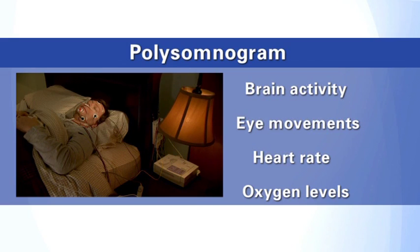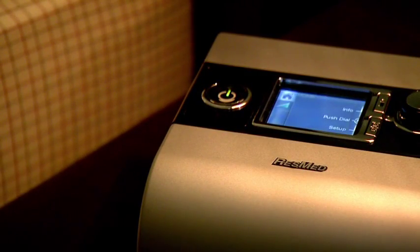If you show signs of sleep apnea, the next step is the titration study. This is where you'll be set up on a continuous positive airway pressure, or CPAP device, and fitted for a mask.